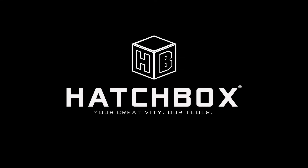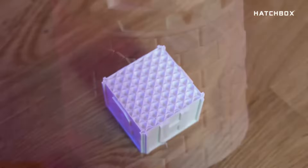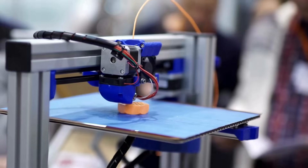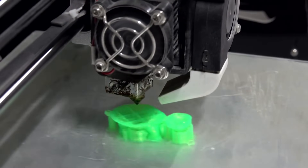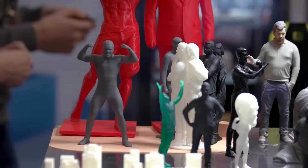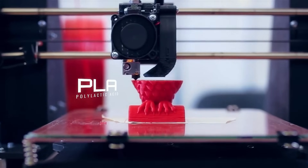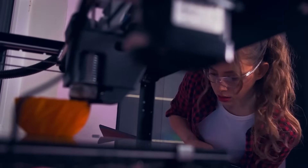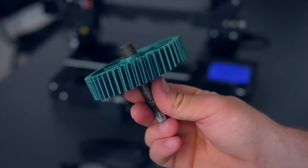Number 1 on our list is Hatchbox. This brand is very well known in the 3D printing community, praised for its reliable and consistent quality. Their PLA filament stands out for its superb dimensional accuracy, smooth finishes, and wide range of colors and finishes, including metallic, silk, and glow-in-the-dark options. It's a favorite among both beginners and seasoned enthusiasts for its ease and dependable results. A small con that some people comment on is minor stringing issues.